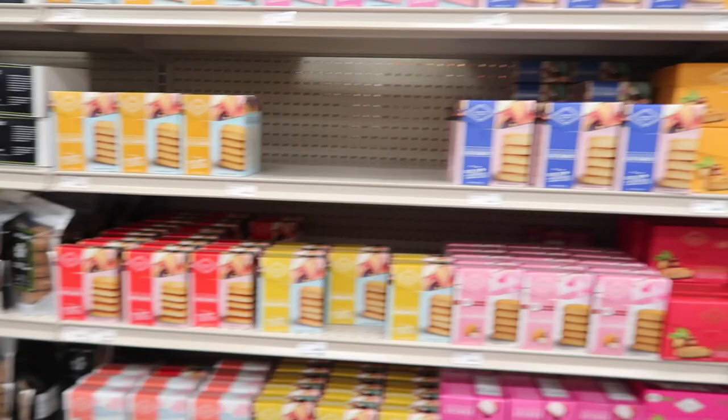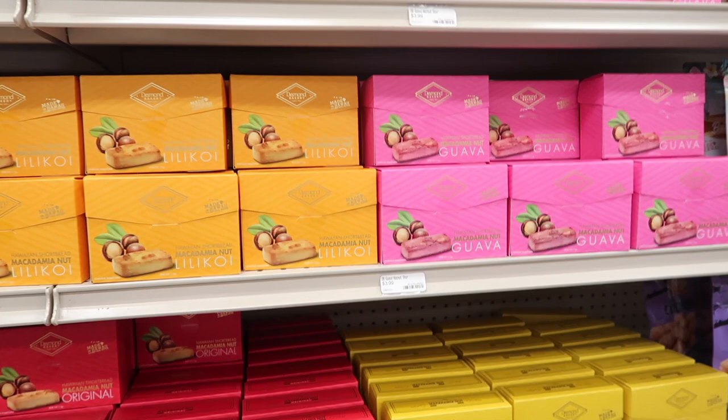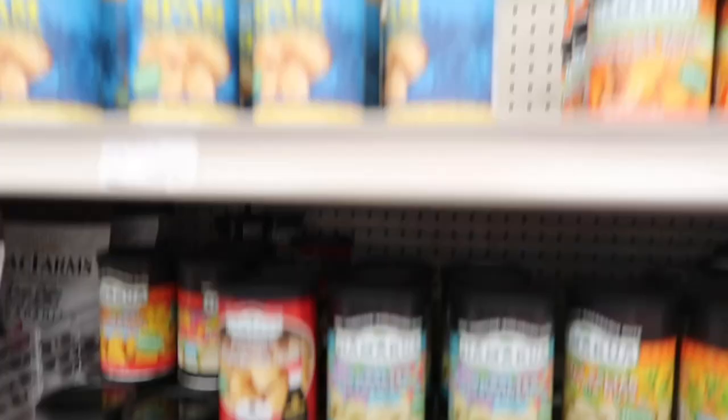Look at all this — Hawaiian cookies, coconut Hawaiian cookies, lilikoi, guava, pineapple, peach. And then on this side we have wasabi macadamia nuts, spam macadamia nuts, birthday cake macadamia nuts. This is pretty crazy — I don't even know why I've never checked out this entire section.